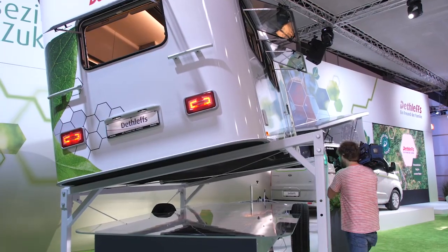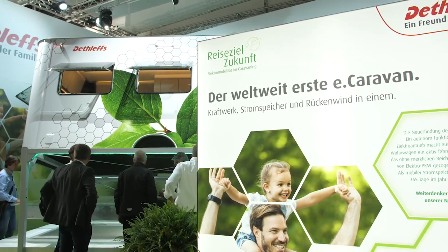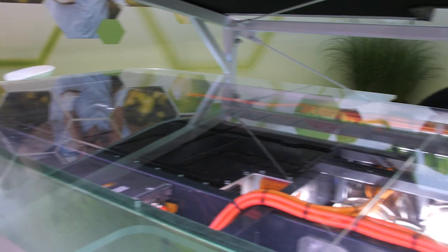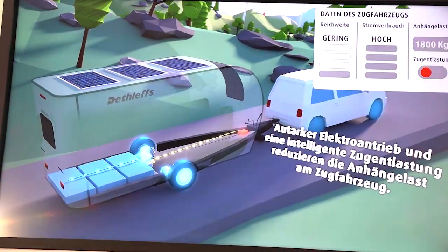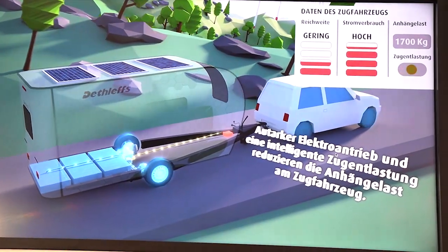And the classic Caravan already has its own electric engine. Equipped with high-performance batteries, two hub electric motors, and intelligent control electronics, the passive trailer is transformed into an active, pushing automobile.